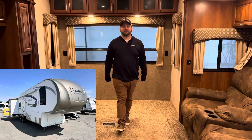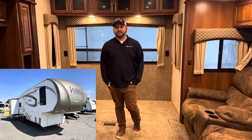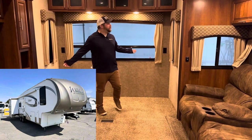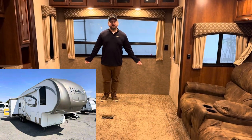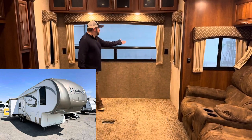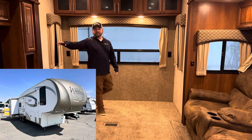This is a 2015 Forest River Wildcat 5th Wheel. The reason I chose this as being livable in is because of its versatility. You get this big open space here, so if you work remotely or work from home and you want to work on the road, put a desk here — you have a great office view, big window, and a view of the TV.